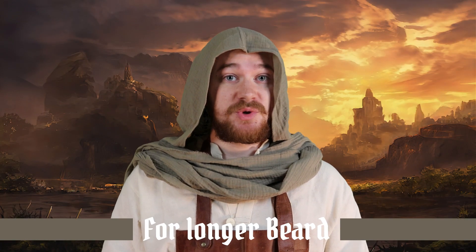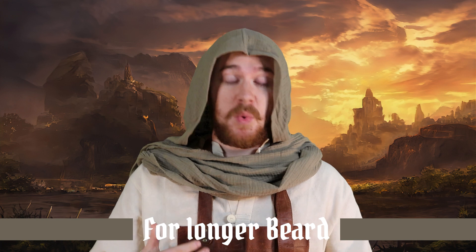Also, Beard Balm is terrific when it comes to styling. The wax in the balm helps provide a light hold on the beard, making it a whole lot easier to achieve particular styles. For those of you who have longer beards or just want to keep a well-groomed, tidy-looking beard, Beard Balm for styling is a great product to use.